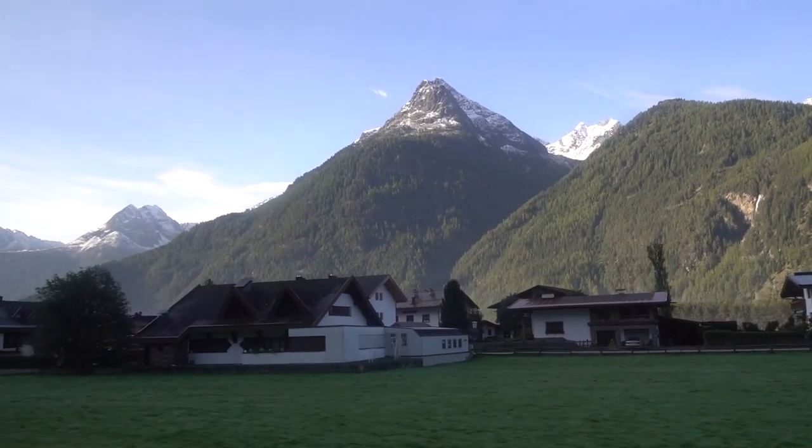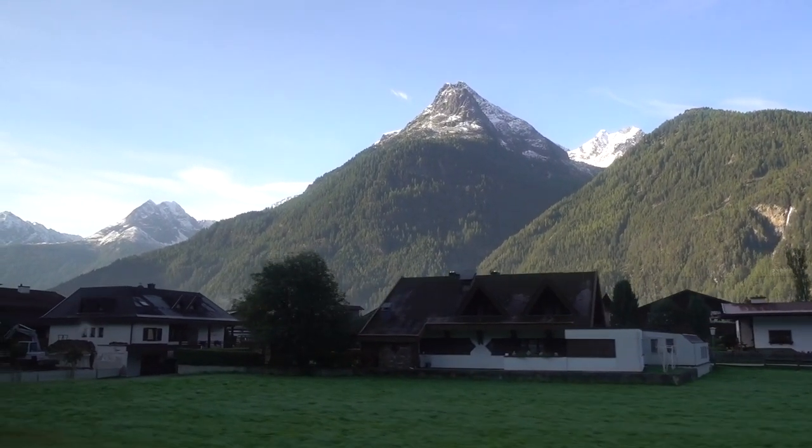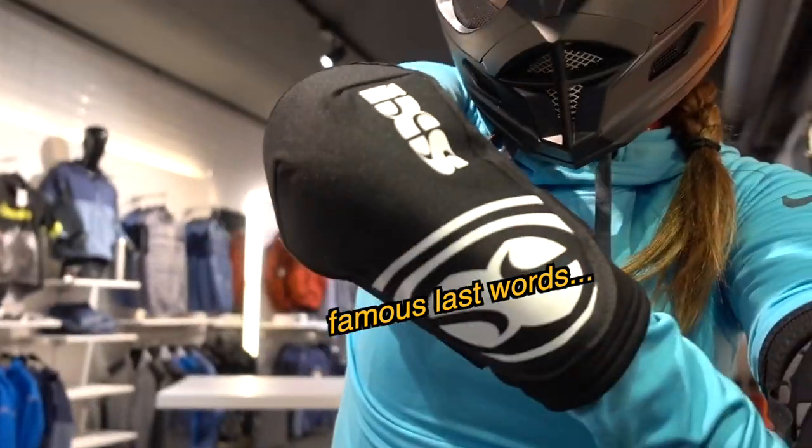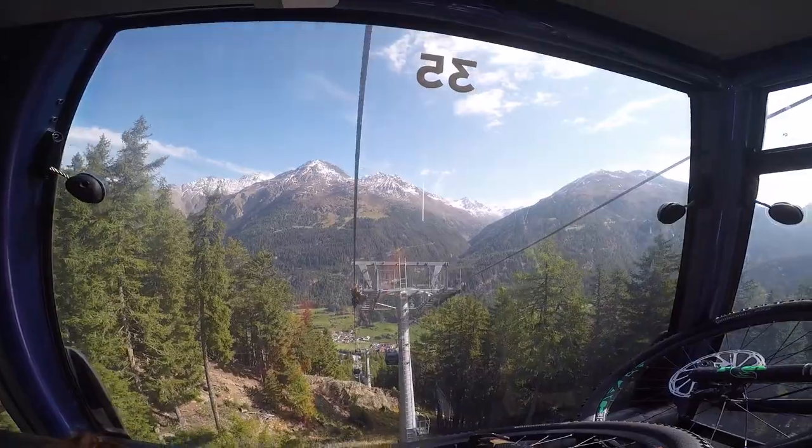Good morning everyone. After an action-packed day yesterday — white water rafting and flying through the air — I wasn't sure how we'd be able to top it, but we found a way. We are going mountain biking down a really tall mountain. We have a guide with us who's gonna teach us how to do it really fast but fairly safely, so I am all padded out and ready to go.